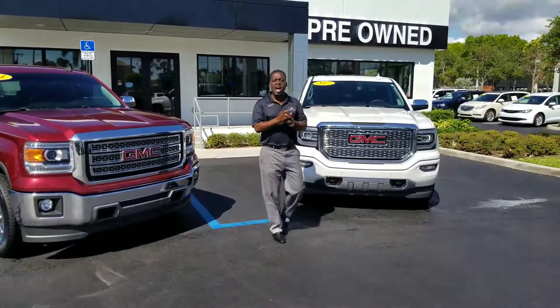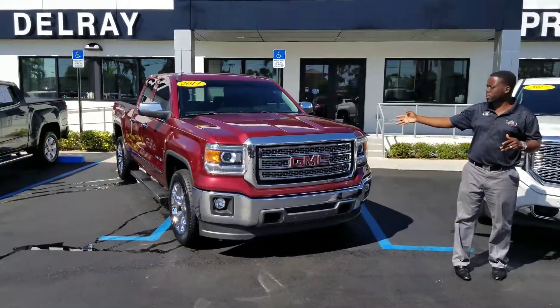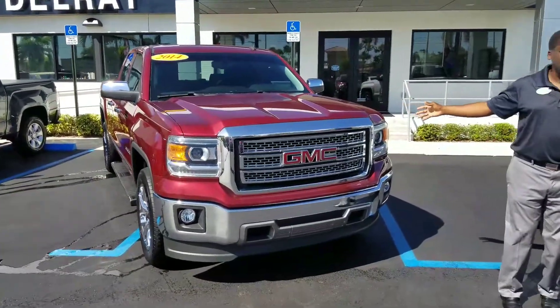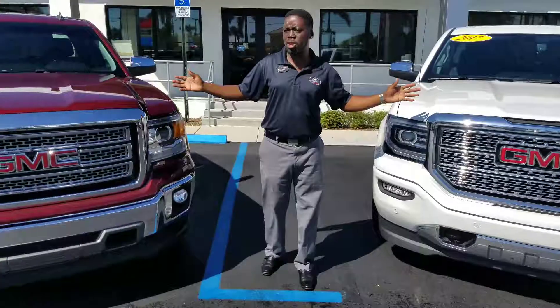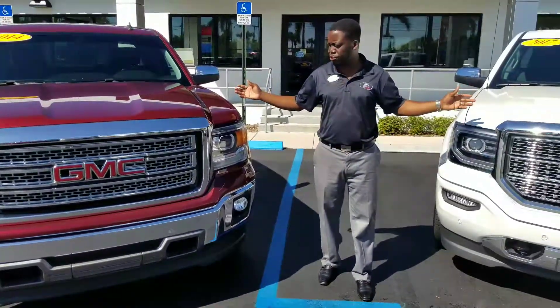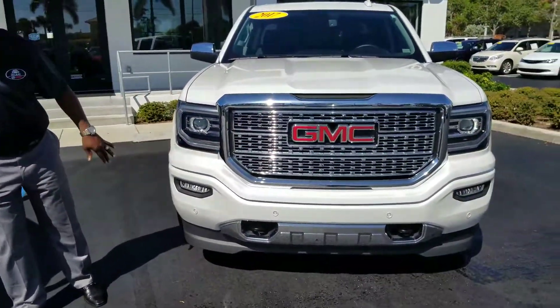Delray Butte GMC. I want to introduce you to the two vehicles that we have here. I have a 2014 GMC Sierra SLT and I also have a 2017 GMC Sierra Denali. The difference between the two vehicles is engine size; pretty much equipped with the same stuff inside — heated cool seats, nice wheels. You can see the difference in the Denali grill and the SLT grill.